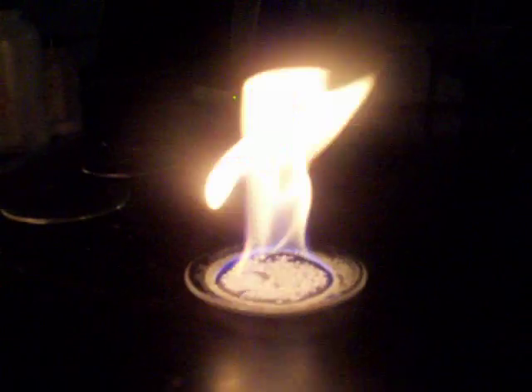We will actually cover that later in the year as to how and why that works. But the dark orange color that you're seeing here in the flames is the calcium salt.